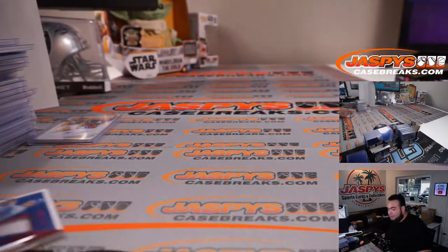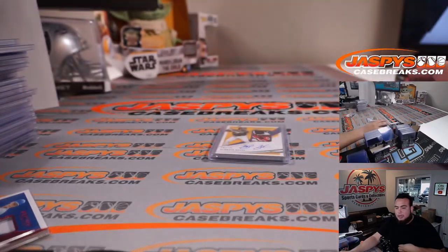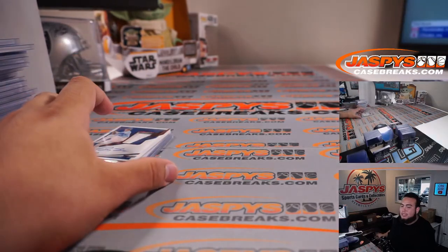And there you go guys, that was the break. Very nice hits, including this one-of-one Ke'Bryan Hayes RPA — very, very nice guys. Again, I don't know if we have any more breaks, but if we do we can post up another one. JaxbyCaseBreaks.com.